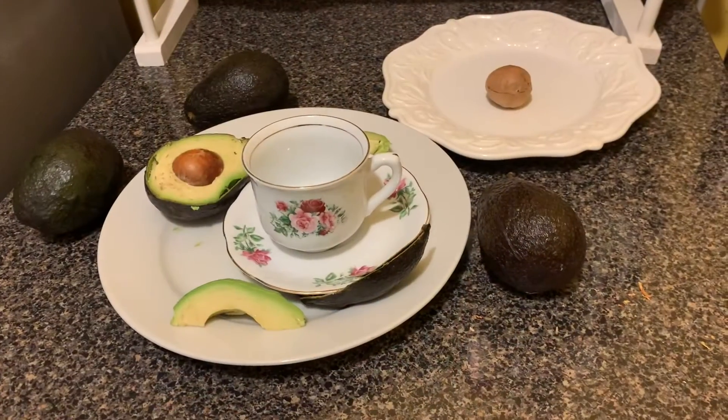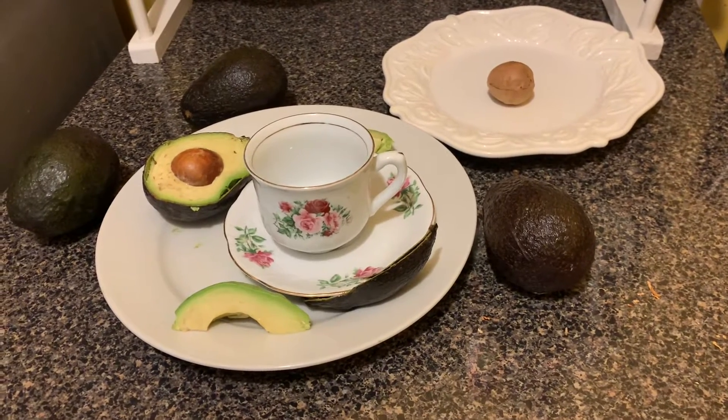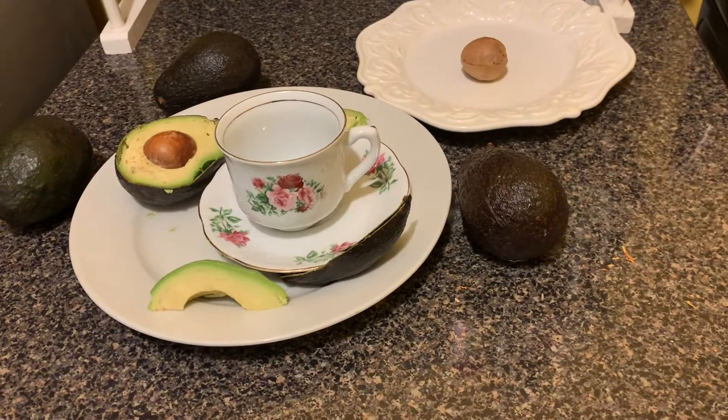Kingdom blessings to all. I just want to share with you: stop throwing away avocado skin and seeds — they have so many health benefits. Follow me and you will see what it does. Hello everyone, welcome back to my YouTube channel. If this is your first time seeing my video, my name is Beverly. I just want to share the benefits of the avocado.